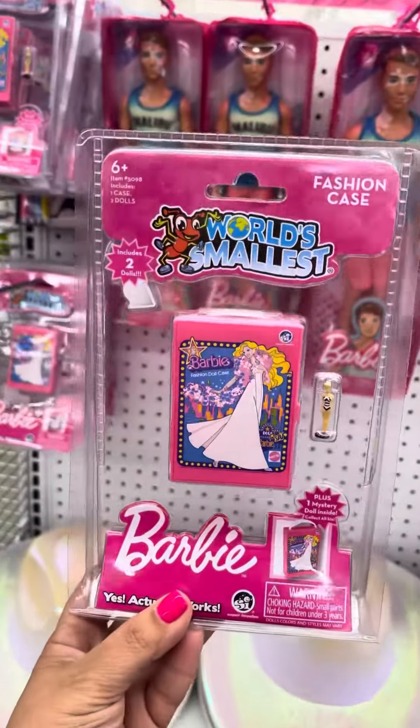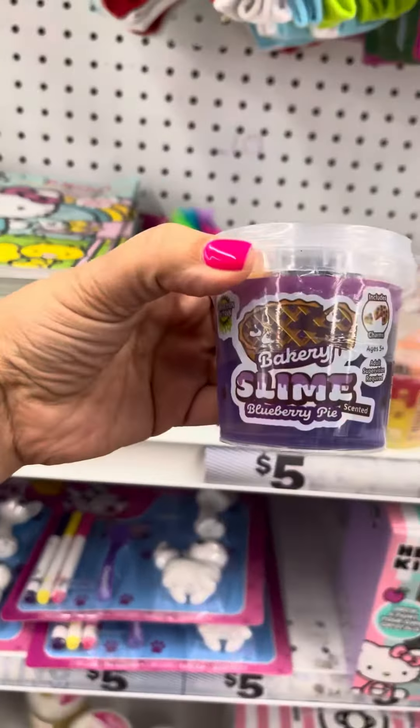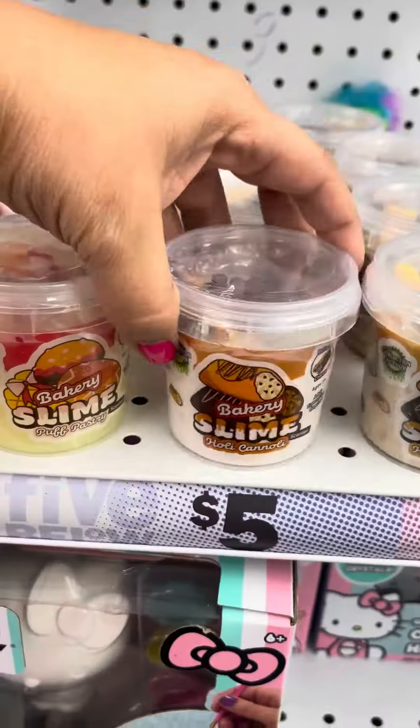World's Smallest — look at it, it comes with a little fashion case. Bakery slime, blueberry pastry. Holy cannoli!